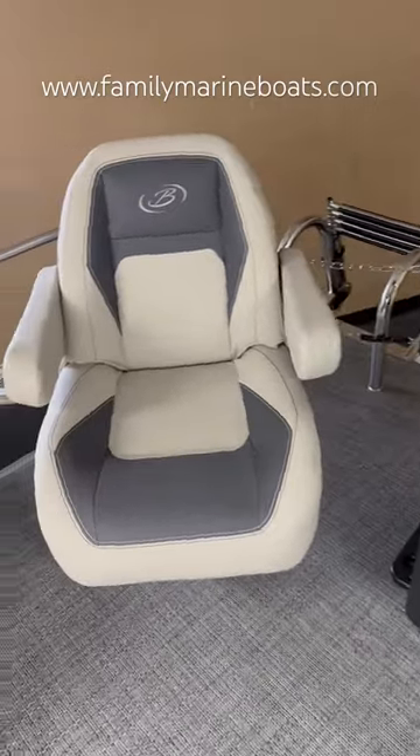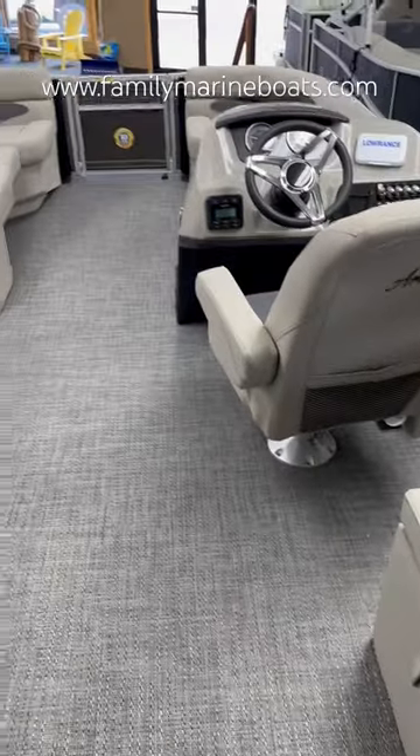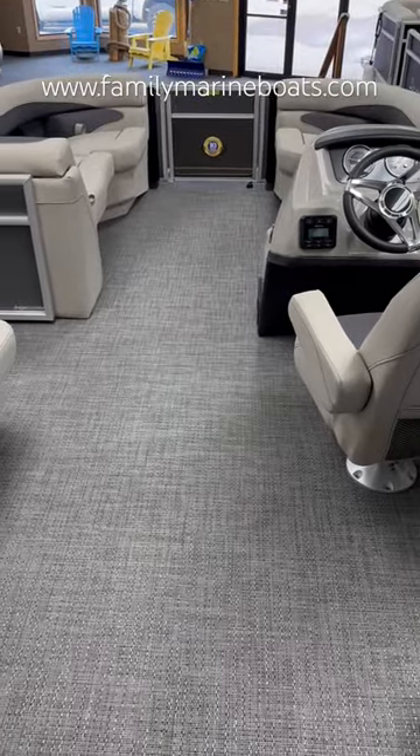For more info on this boat, see us on the web at FamilyMarineBoats.com or give us a call at 320-222-2628.